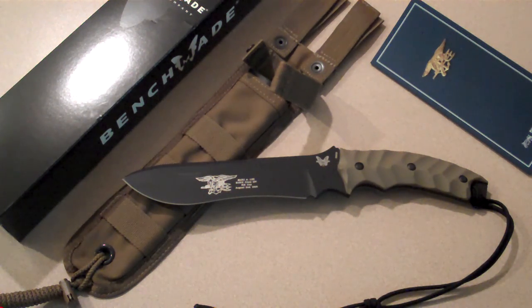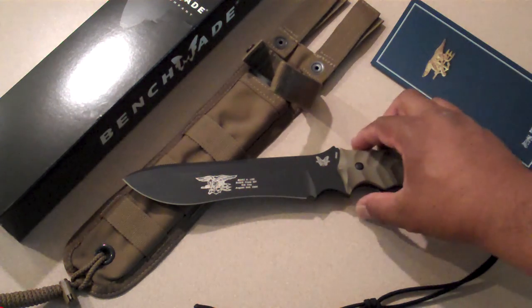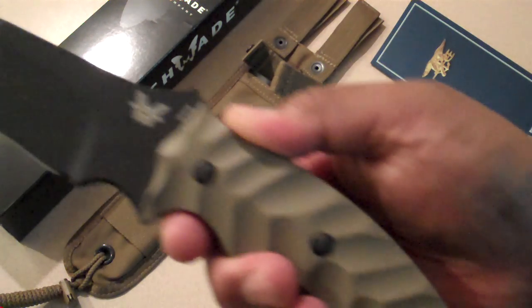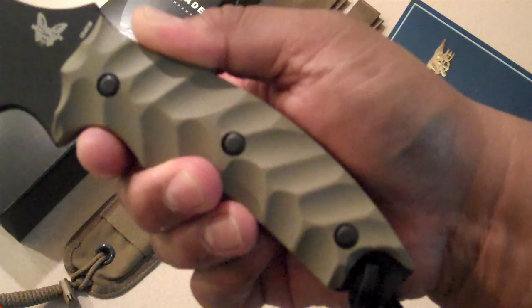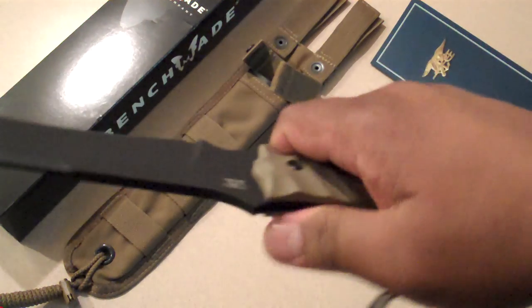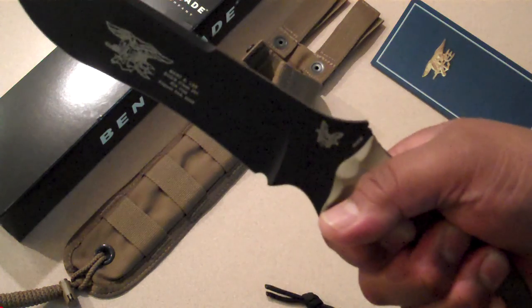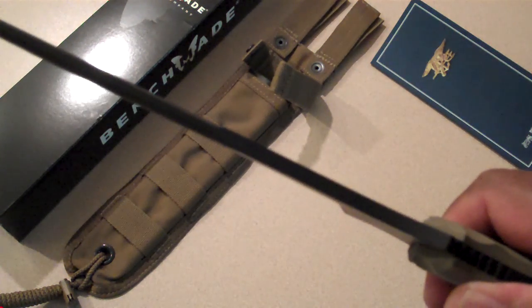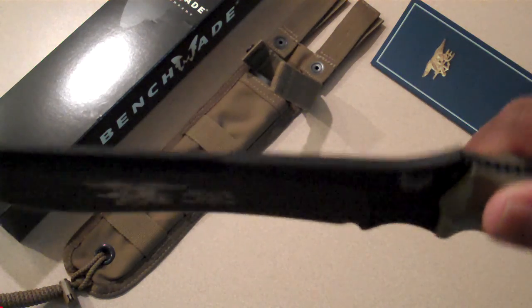I will give you specs and stats on it — I put more of that technical stuff in the additional info section. It's a big blade, over seven inches long, with machined G10 scales. Deep grooves so you get a solid hold, and it's a solid piece of 154CM steel.